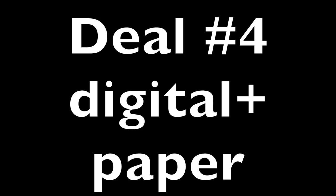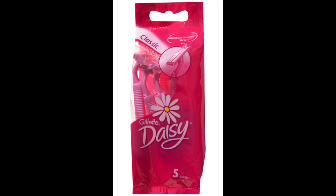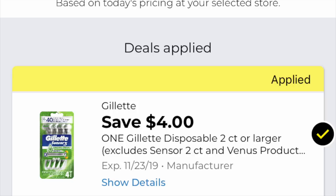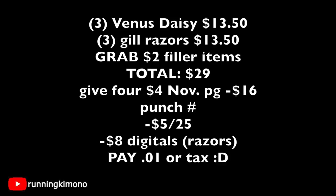The next deal is with both digital and paper coupons — I'd call this one for advanced extreme couponers. You need your $5 off $25 cornerstone. You're looking for three packages of Gillette Daisy razors — a tall order because they've been on clearance and are harder to find — on sale for $4.50. You'll need a $4 off digital coupon loaded, plus two $4 off coupons from the November P&G insert. You're also grabbing three men's Gillette razors with a $4 off digital coupon and two more $4 off coupons from the November P&G.